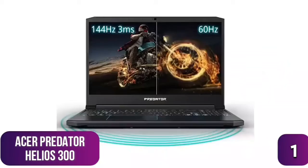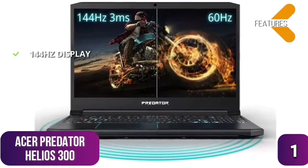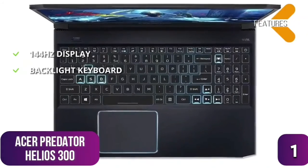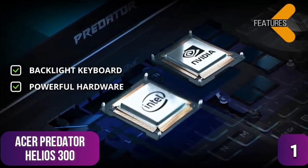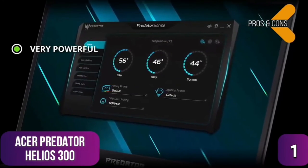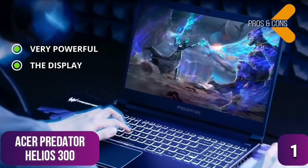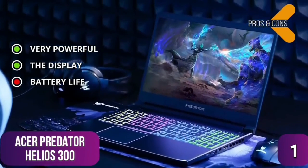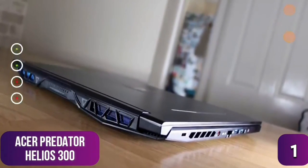Key features: a 144Hz display for high frame rate gaming, an illuminated backlit keyboard with highlighted WASD keys, and powerful hardware including a six-core CPU, 16GB RAM, and GTX 1660 Ti. Pros: remarkable power for the price thanks to the CPU, GPU, and RAM combo; beautiful IPS display at 144Hz. Cons: battery tops out around three hours during gaming, and the 256GB SSD feels underpowered for a laptop of this caliber.